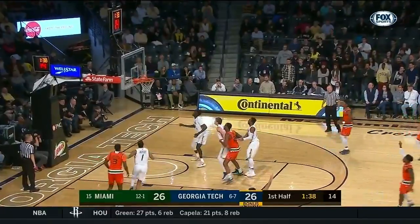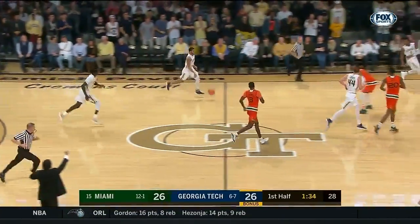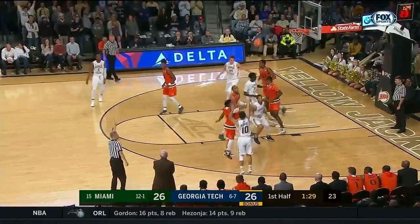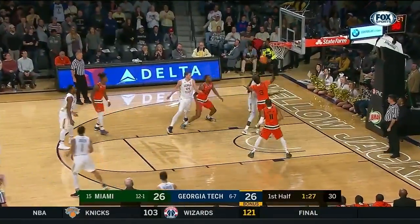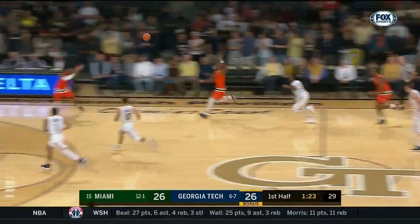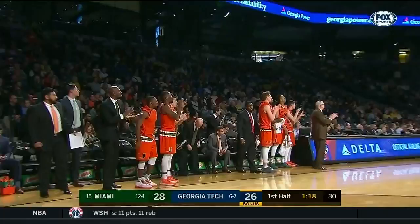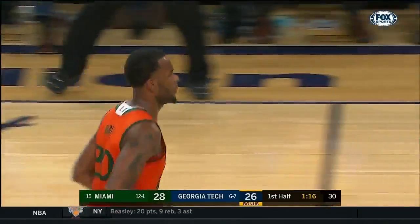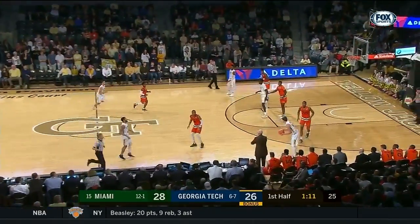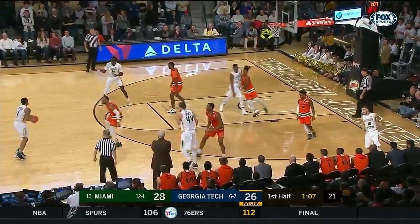Lykes, a deep three again — bounced out for Gay. Jackson — skipped to the right side for three. And Lawrence finally got enough of it to save it for Miami. Feed to Huell for the dunk — nicely done by Lykes. He let that play develop, drew two defenders, that was an easy dunk.